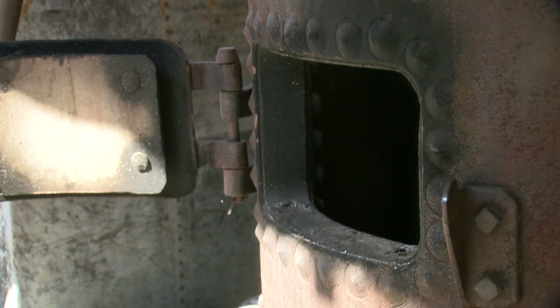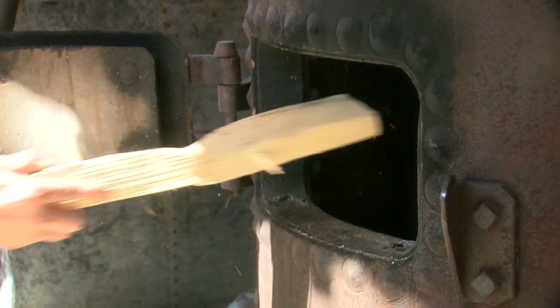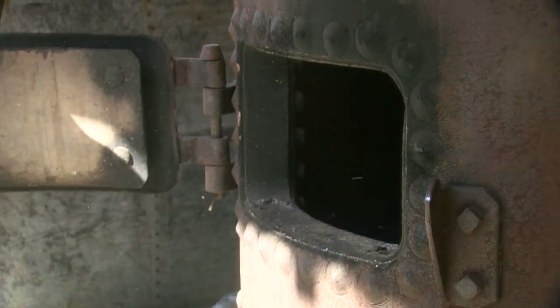This steam engine operates essentially by a wood fire boiling a large kettle full of water, creating steam.